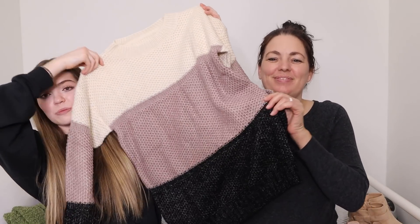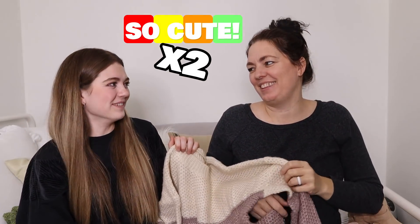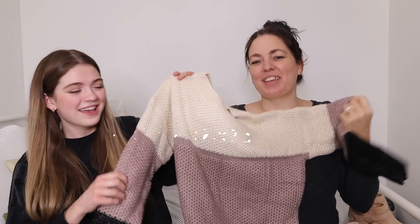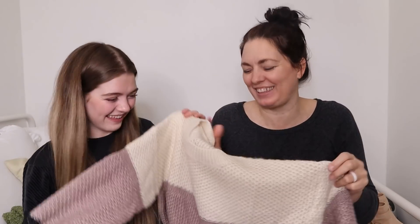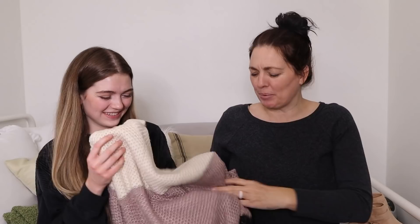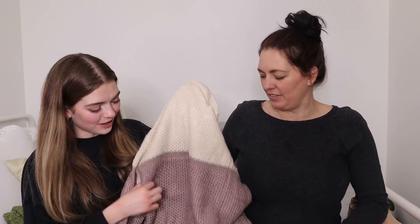Here's the second sweater that I picked out — this is like a color-blocked sweater, and so it's got three different colors, and it's so cute. Both sweaters are really, really soft. They feel great. This one, I just love how it's kind of striped — I love stripes and the blocks. And it's got my favorite colors. I'm trying to think how will I pair that. Start brainstorming!